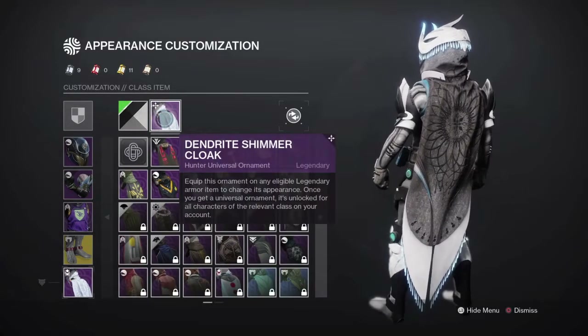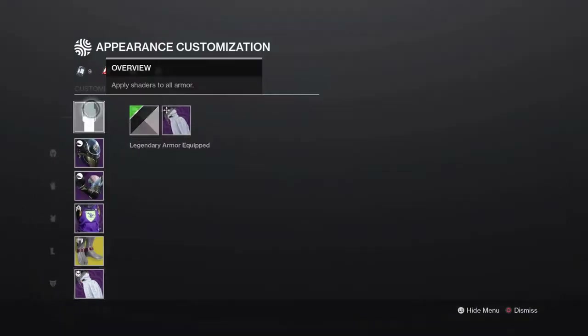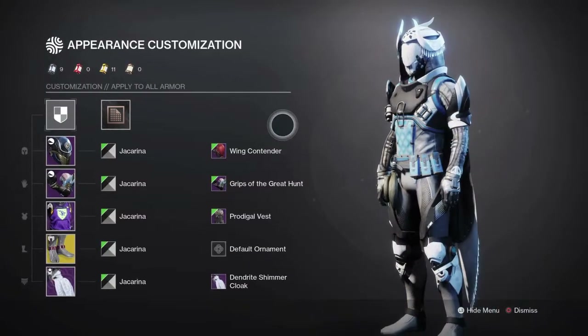And finally for the cloak, the Dendrite Shimmer Cloak — and as you can see, this is the final look. Let me know what you guys think in the comments down below, and I'll see you guys in the next video.